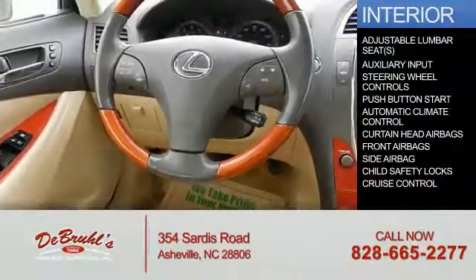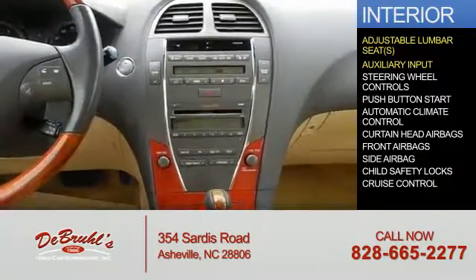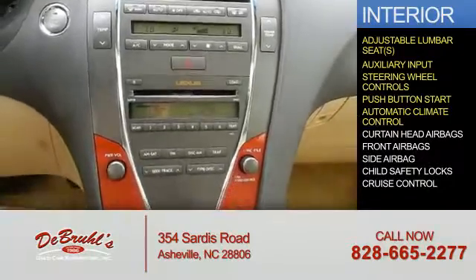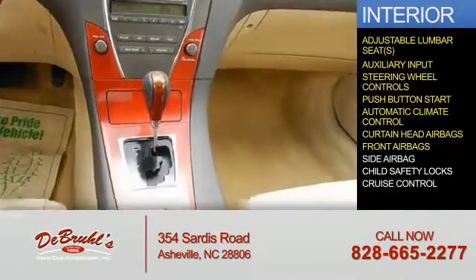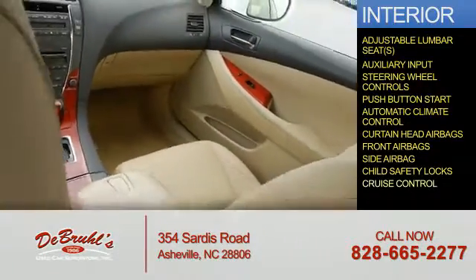Inside you'll find adjustable lumbar seats, an auxiliary input, steering wheel controls, push button start, automatic climate control, curtain head airbags, front airbags, side airbags, child safety locks, and cruise control.